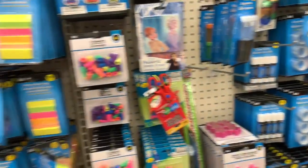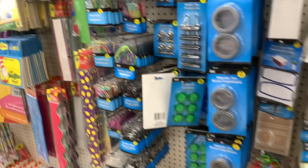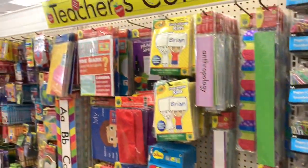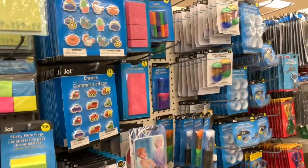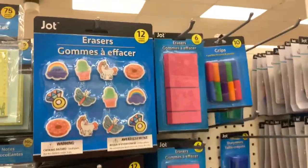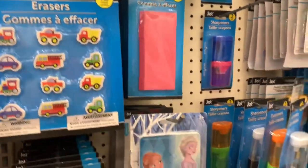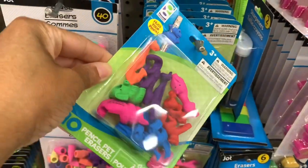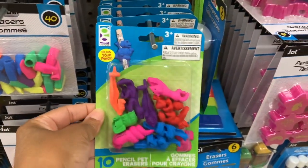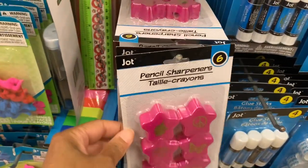On this side they have tons of crayons — the 48-pack — and a teacher's corner. They have different erasers including ones shaped as animals like snakes, and cute pencil sharpeners as well.